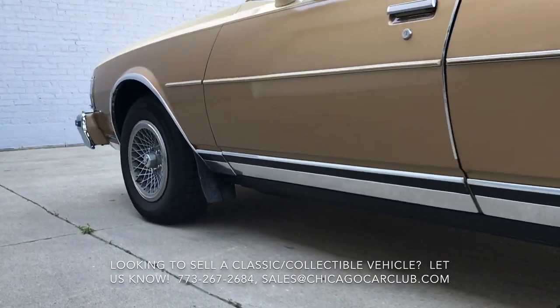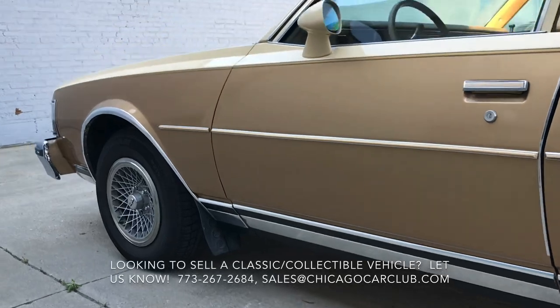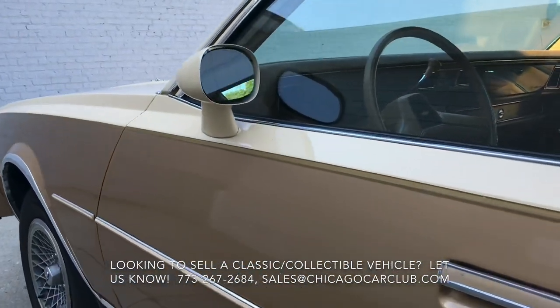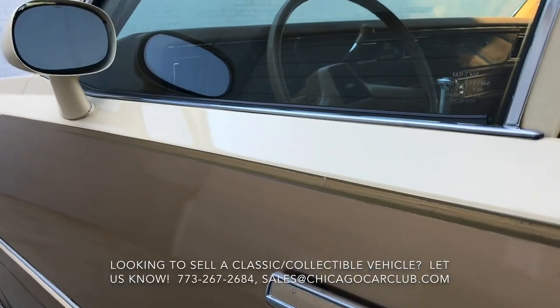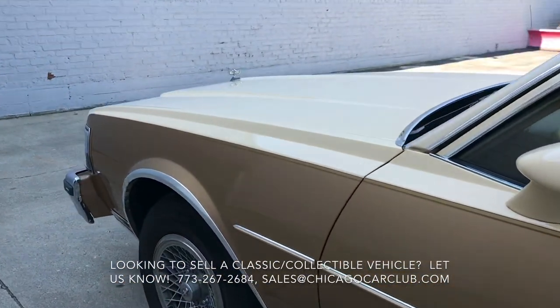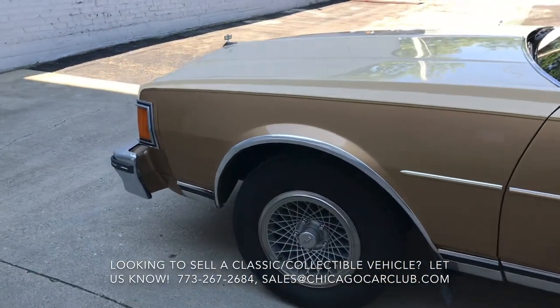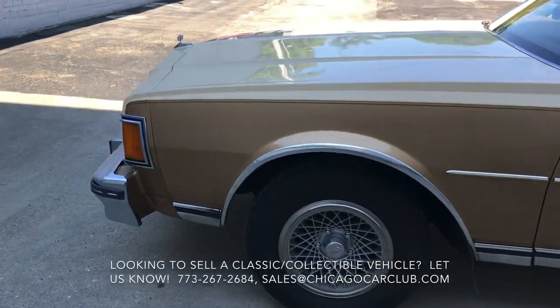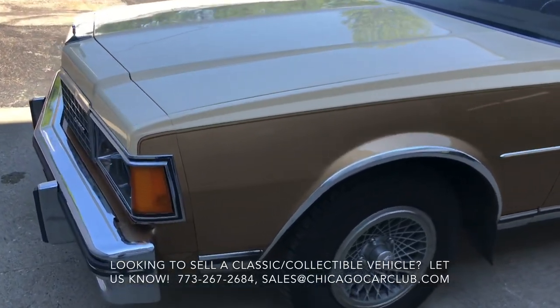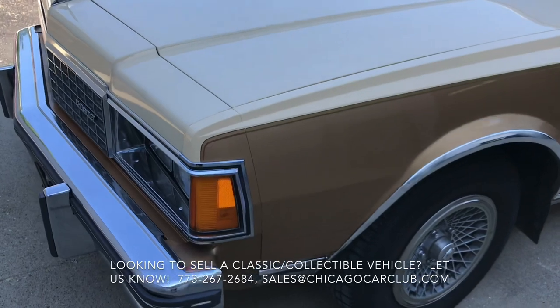You can see this rocker trim — looks great. Again, just semi-tired pinstripes, little dings, wrinkles on the trim — minor signs of age. But overall, for a super original 75,000-mile car, this is massively impressive.